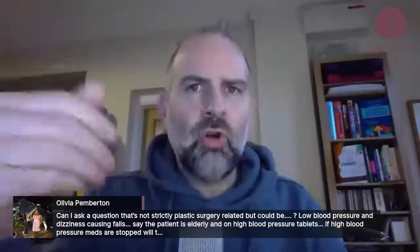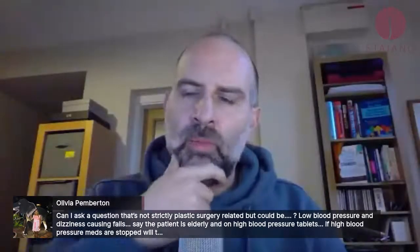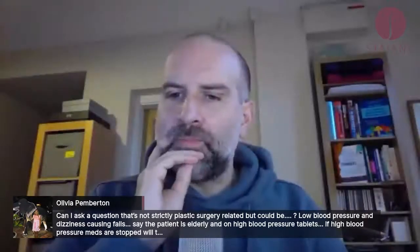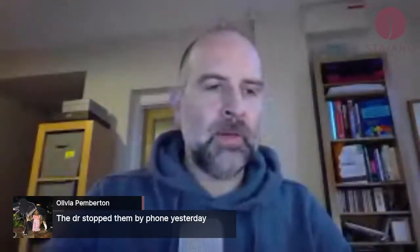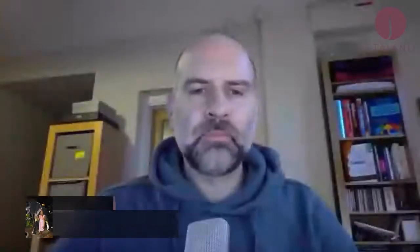You fall because you're not getting enough blood to your brain — that's called a postural drop in blood pressure. You've got to think: is the patient dehydrated? Is there a reason they're having this postural drop? If you're on high blood pressure tablets and your blood pressure isn't high, and you have a way of measuring it, then talk to the doctor. Don't ask me, Olivia — I'm the last person you want to ask about blood pressure tablets. Good that you've done it in conjunction with your doctor.